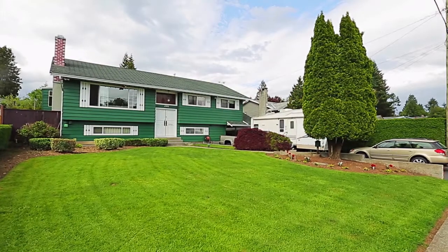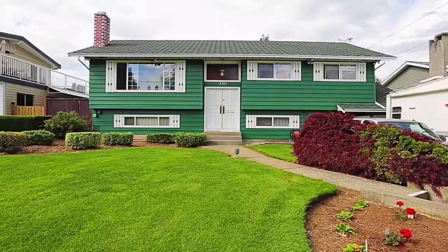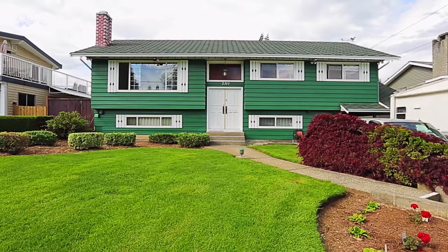Set on a quiet street, 2311 Latimer Avenue is a two-level family home in a lovely Coquitlam neighborhood.